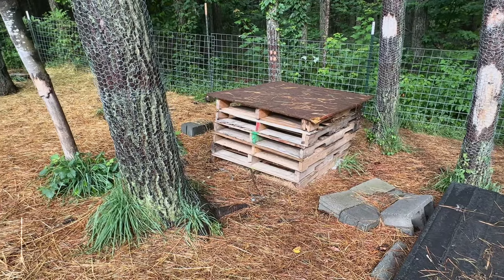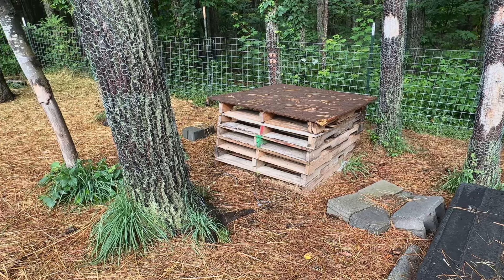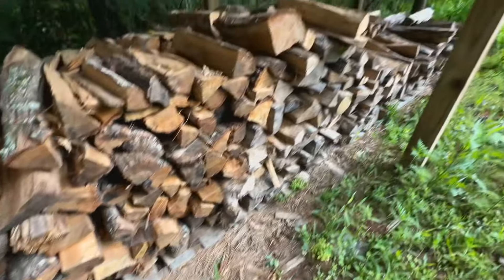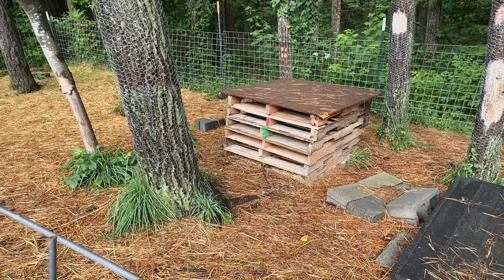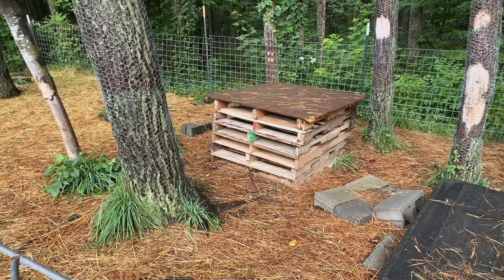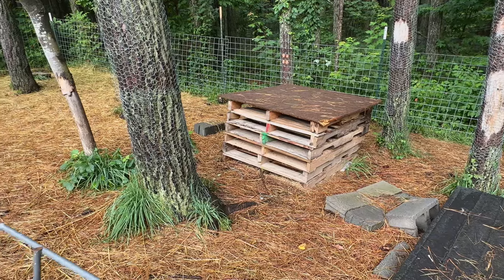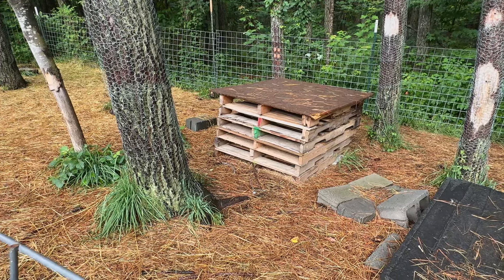A fifth thing that every homesteader needs is pallets. We use pallets for all kinds of stuff around the homestead — here, a simple thing our goats can jump up onto since they like to be elevated. There are so many other purposes: we use pallets when stacking firewood, placing them on the base of our firewood area to keep the firewood off the ground. We build things out of them and they're cheap. If you look on eBay or Facebook Marketplace you can find these for free or 10 bucks or something. Because of how they're made they're very strong and last a really long time. Having pallets around is kind of like having fencing and cinder blocks — just having them on hand when you're trying to build something gives you creativity and ideas.